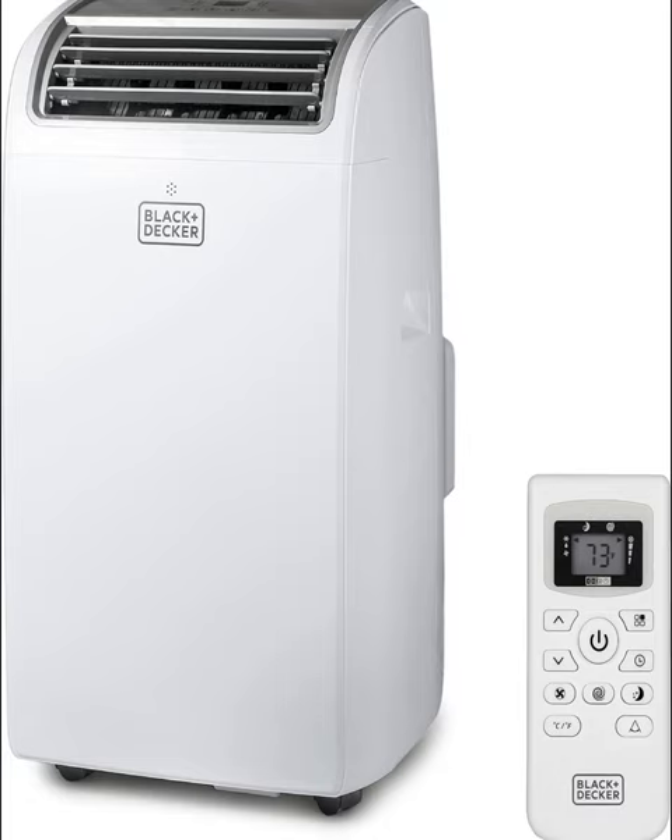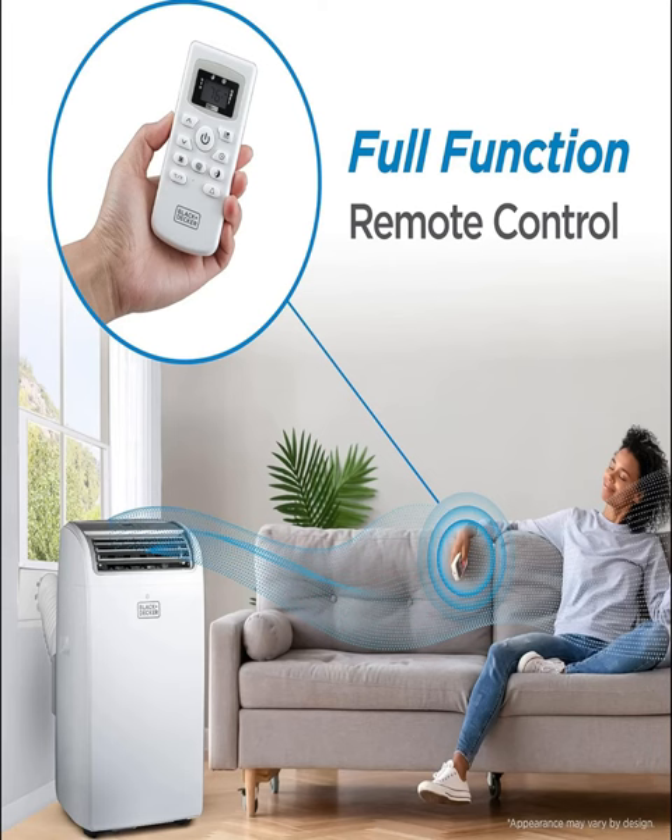Introducing the ultimate solution to beat the heat and keep your space cool and comfortable, the Black+Decker 14,000 BTU Portable Air Conditioner. Engineered with cutting-edge technology and unparalleled performance, this portable A.C. unit is your answer to sweltering summers.